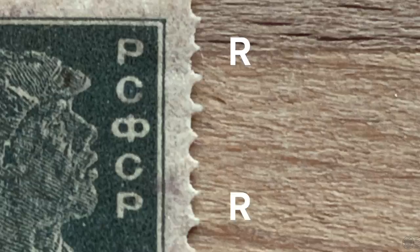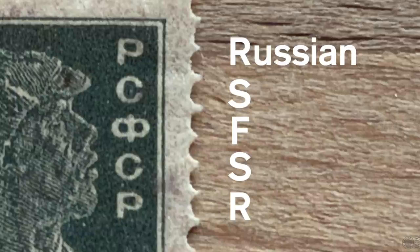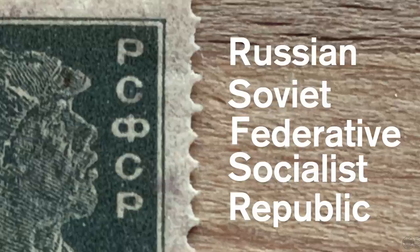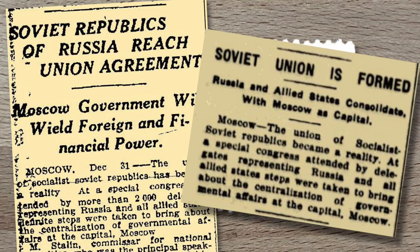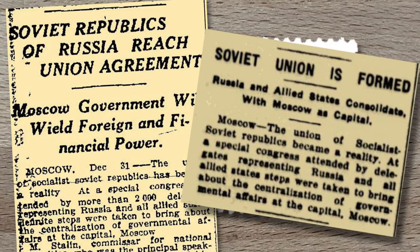Shortly after, Russia along with the Soviet Republics of Ukraine, Belorussia, and Transcaucasia formed the Union of Soviet Socialist Republics — the USSR. Along with additional member republics over time, this became a superpower that lasted until 1991. This larger entity issued stamps used throughout the Union, marked with what looks like CCCP — really SSSR in Cyrillic, the Russian initials for Union of Soviet Socialist Republics.